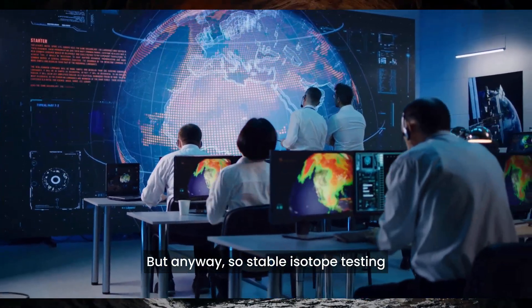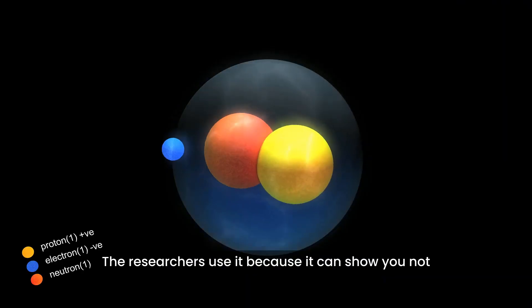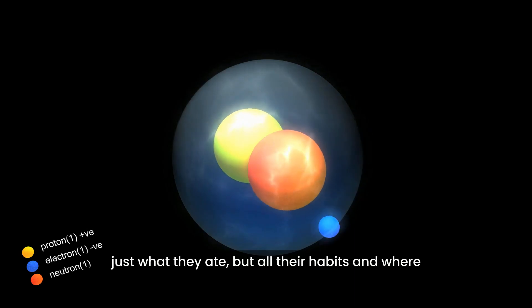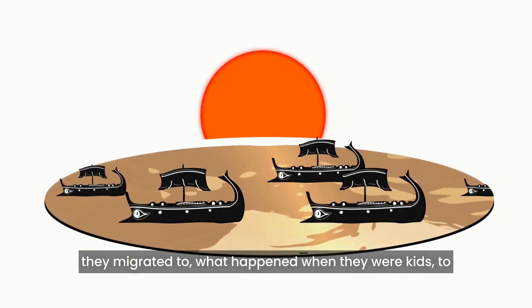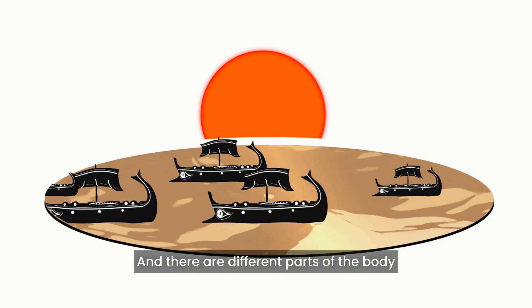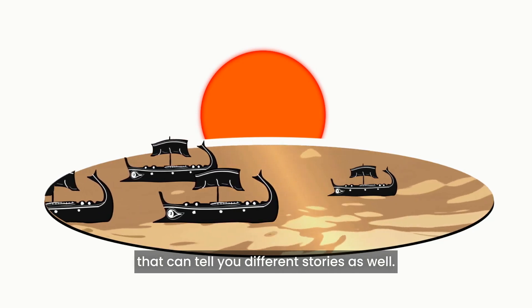So stable isotope testing is a very powerful tool. Researchers use it because it can show you not just what they ate, but all their habits and where they migrated to, what happened when they were kids to when they were adults — those sort of things. And there are different parts of the body that can tell you different stories as well.